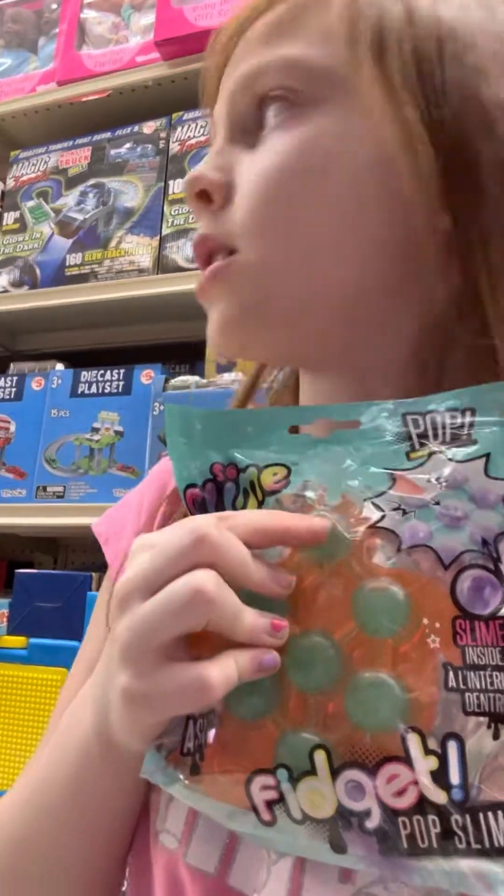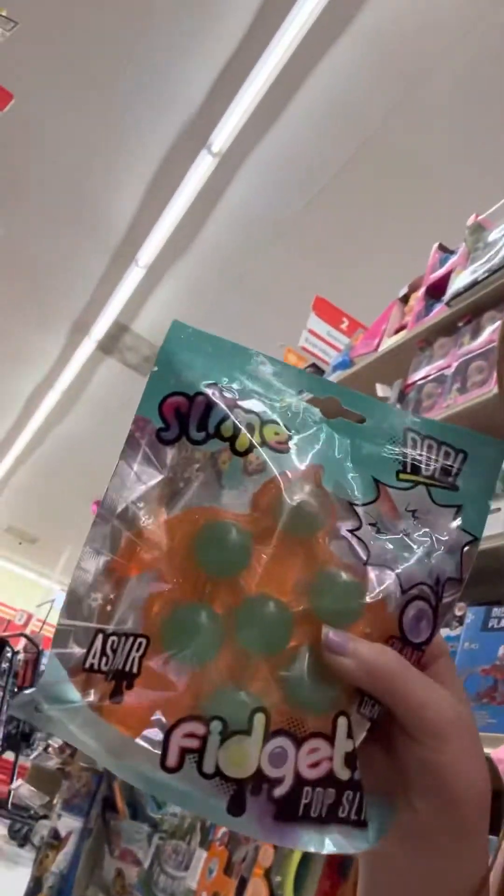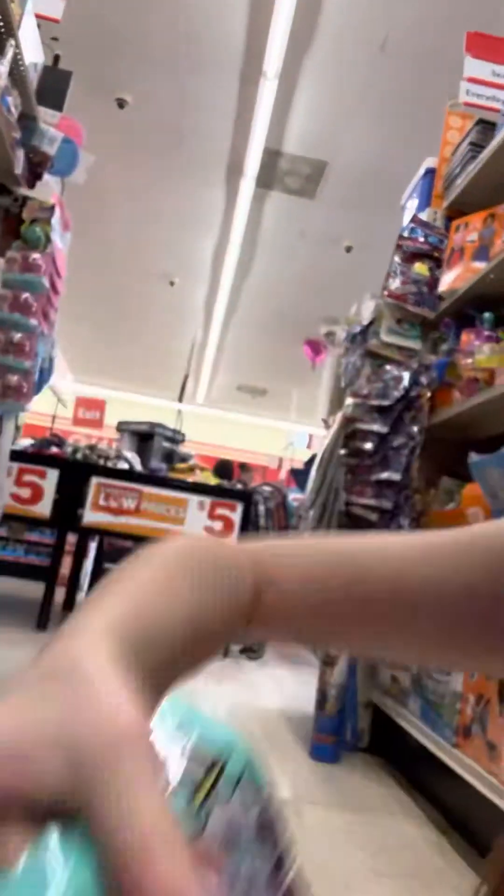I saw these — they're like bubbles filled with water that you can pop. There's a turtle, a pile of poop, a heart, a dinosaur head, a unicorn, an ice cream cone, and a blue heart. I think I know which one I'm going to get, but I'm not going to tell you guys because I'm going to do a haul right after this.